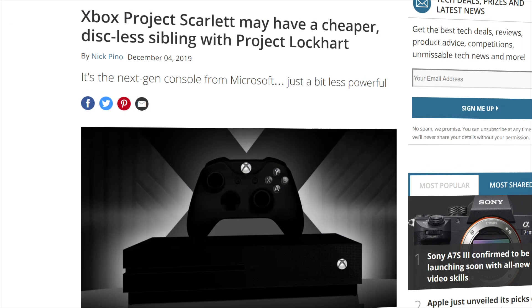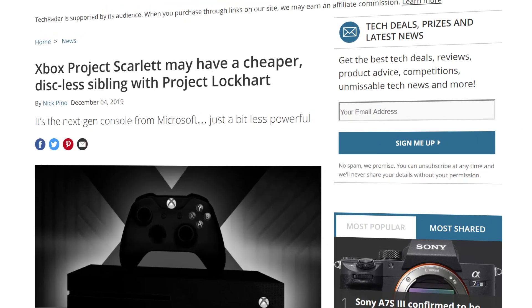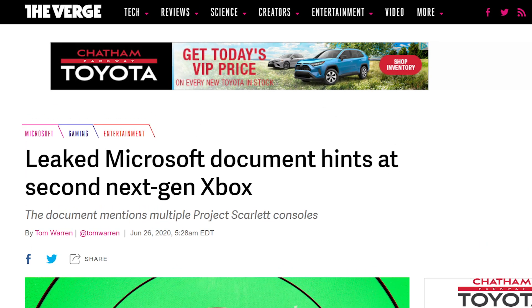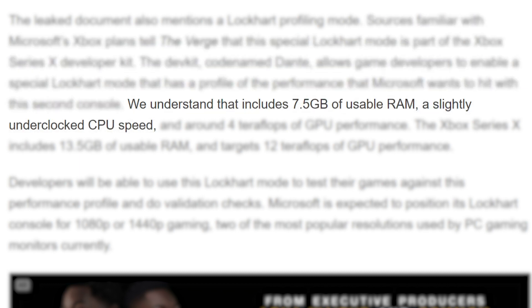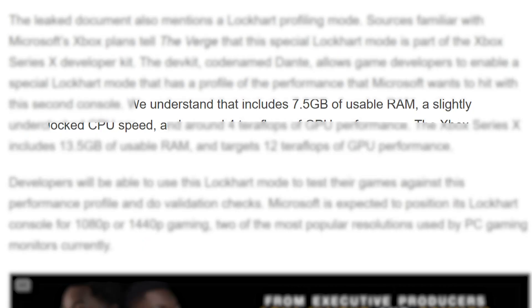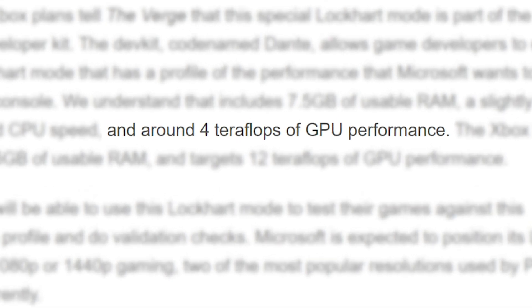Next up for today, rumors of a second, less powerful Xbox Series X console codenamed Lockhart have been swirling for a while, but we haven't really gotten much information on it — until now. According to a new report from The Verge, their sources say the new Xbox Series X developer kit comes with a special Lockhart mode, basically a profile of the performance Microsoft wants out of this second console. It has essentially half the usable RAM, a slightly underclocked CPU, and the biggest thing is that the GPU is significantly decreased from 12 teraflops of computational power down to four.